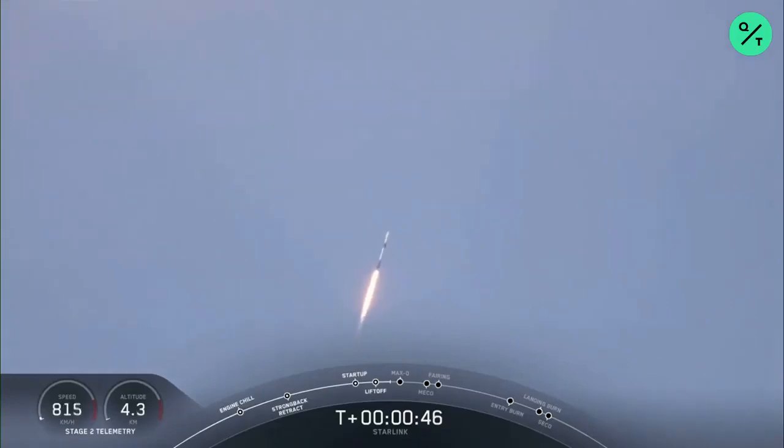As you can see, Falcon 9 has had a successful liftoff from pad 39A. Moments ago, we throttled the engines down and we'll throttle back up just in a second in preparation for max Q.